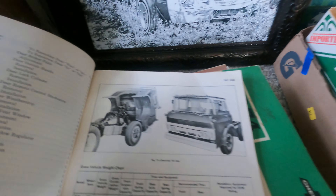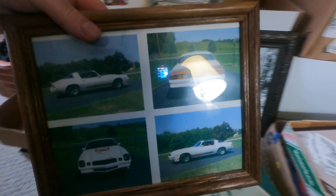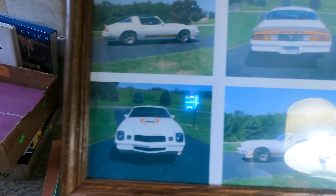Look at that beauty, that's sweet. I'll probably do shorts on a lot of this so I won't go into any depth right now. The light's being annoying to me. There are some photos of a Z28 — they're kind of nice, those are framed.